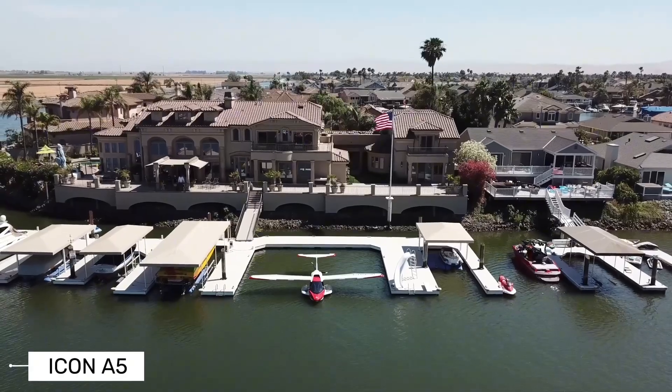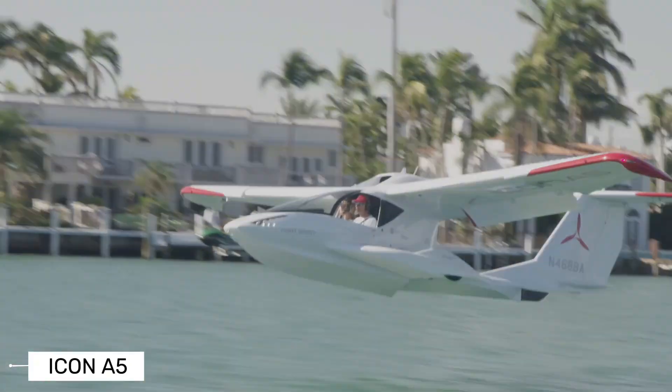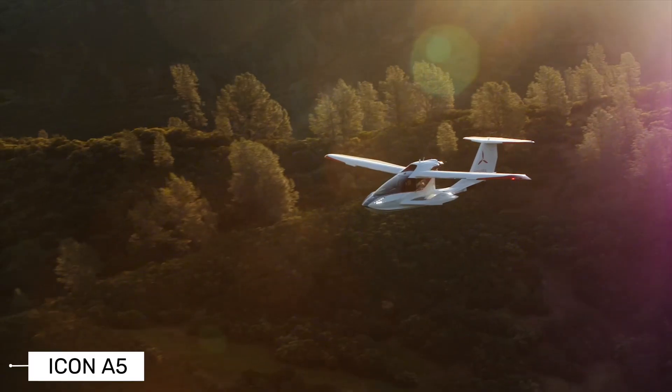The plane is constructed with a carbon fiber airframe, making it both lightweight and incredibly strong. This contributes not only to safety but also to the aircraft's overall performance and fuel efficiency.